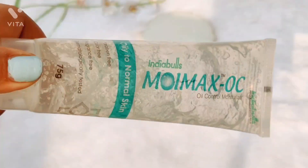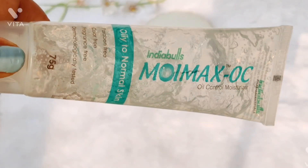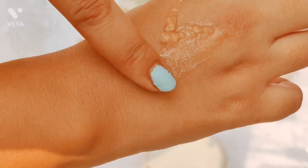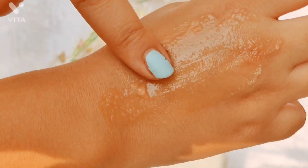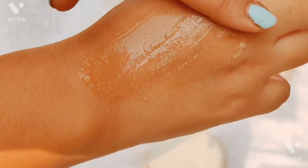I love this moisturizer because it is gel-based and I have oily skin, so during summer I prefer to use a gel-based moisturizer. This is an amazing moisturizer — even if you have fungal acne or cystic acne, you can try it. During winter it may not be very hydrating, but if you are using a chemical exfoliator like AHA or BHA, you can use this alongside because it has soothing properties.